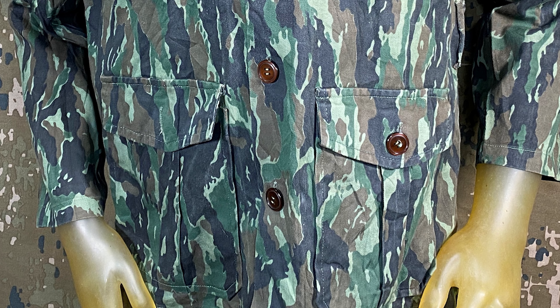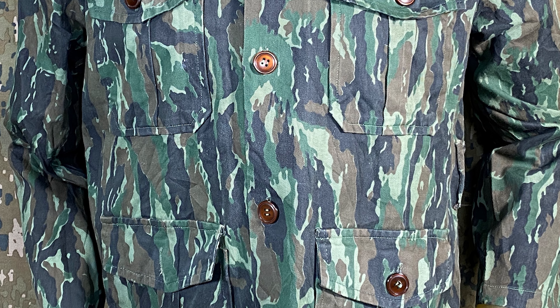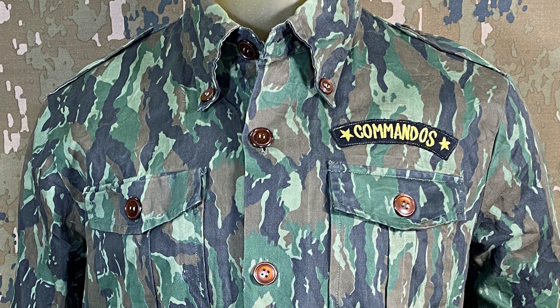Up next is a jacket that was seen in a Singaporean video. It appears to be something of a commercial piece with the pattern based on the somewhat mysterious lizard camouflage. However, this one will be used again in a future video — don't want to give too much away though.